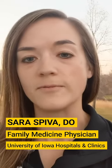Hi everyone, I am Dr. Sarah Spiva and I am a family medicine physician with the University of Iowa Hospitals and Clinics. Let's talk about what's in the influenza vaccine.